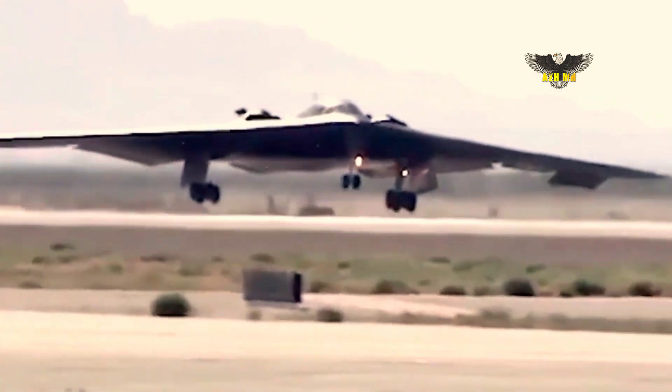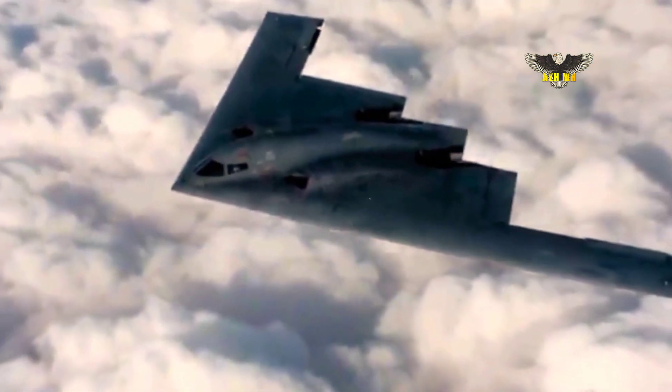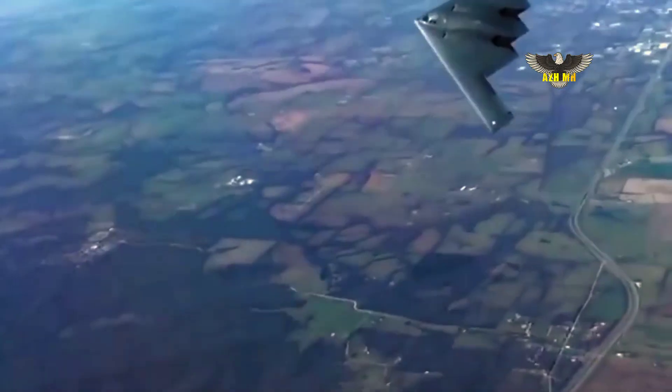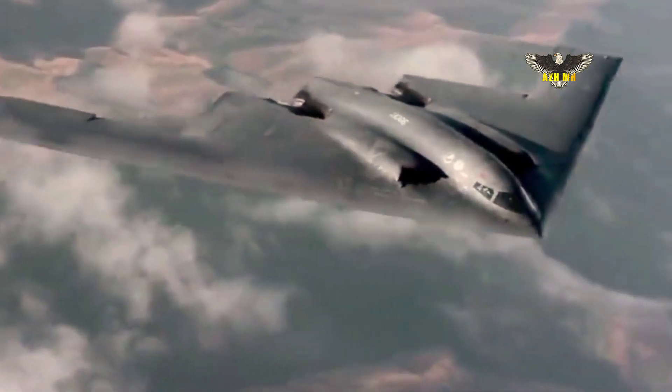It is the next evolution of the Air Force Strategic Bomber Fleet, Northrop Grumman asserted, describing the B-21 as a visible and flexible deterrent. Developed with the next generation of stealth technology, advanced networking capabilities and an open systems architecture.